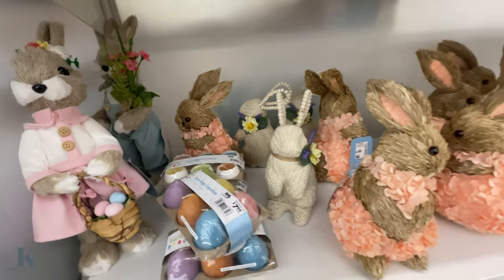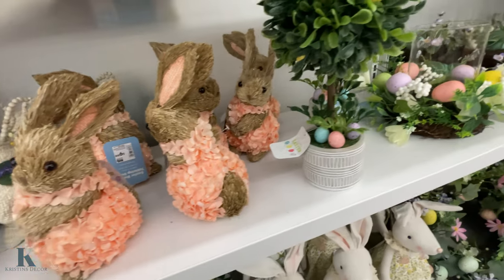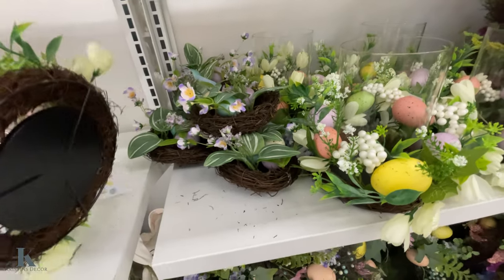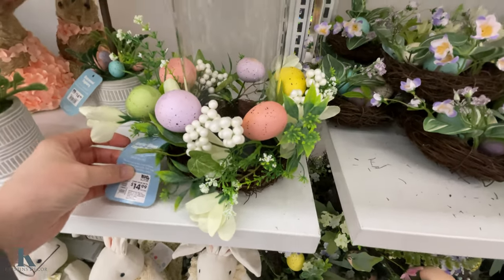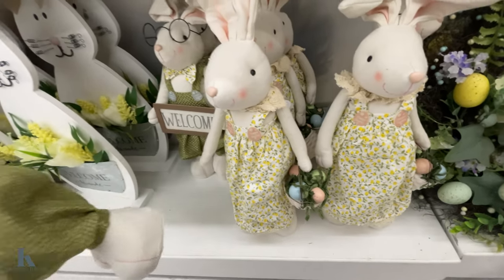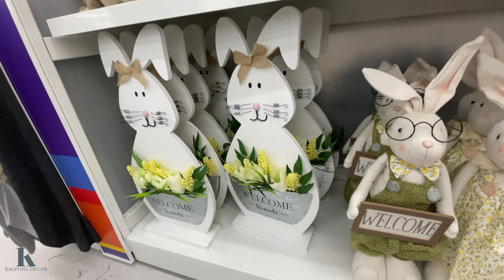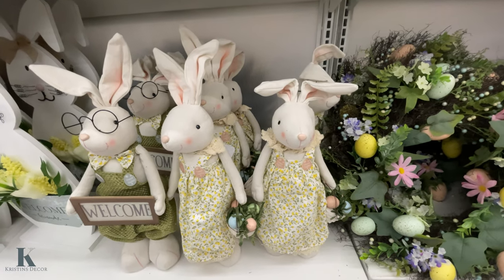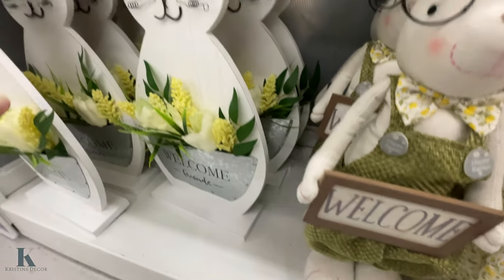Look at these cute little bunnies, they're $15. This one's really pretty for $10. These ones are centerpieces that you could put candles in and they cost $15. And we have the big bunnies down here — these ones are $18. And this big one — how much is that one, Lex? That's $20 as well.